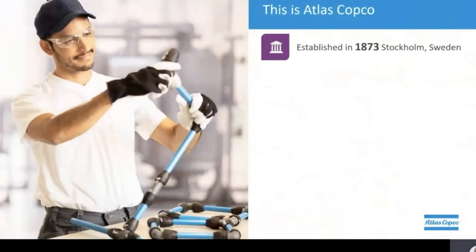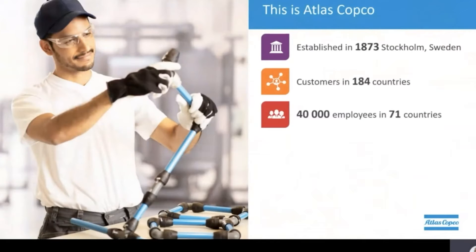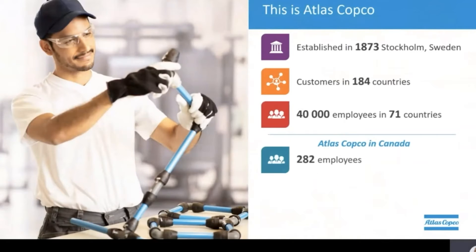Atlas Copco is a company which was founded in the late 1800s. Don't let the age fool you — our company is young at heart and also has a highly innovative spirit. Our customers operate in 184 countries and the Atlas Copco group employs over 40,000 passionate people spread across 71 countries. Here in Canada we employ 282 of these passionate individuals.